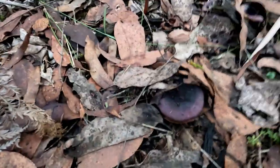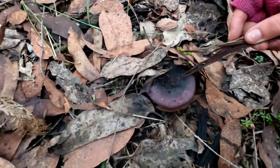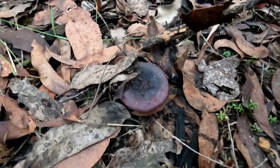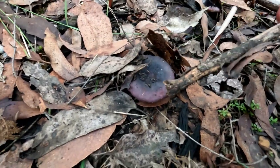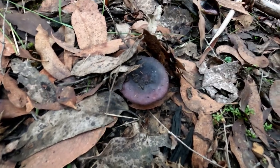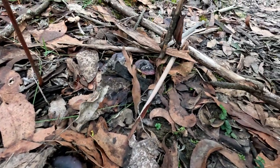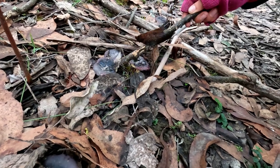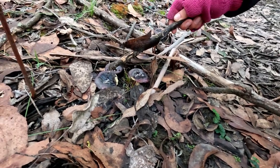We've got a purple boy. Oh my gosh. Look at the color on that. There's a bunch of them. Look at you. Gorgeous. They're so pretty. And look at the gills on them. They would definitely kill you, I think. Absolutely.